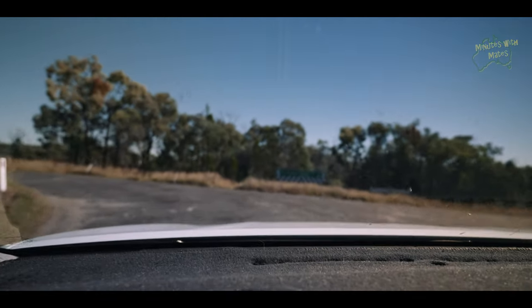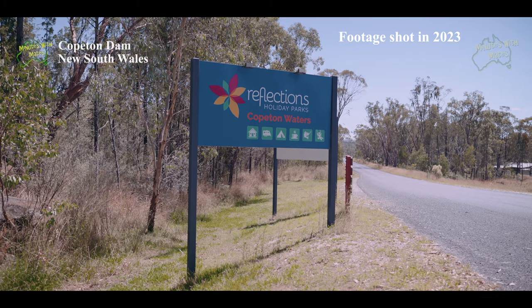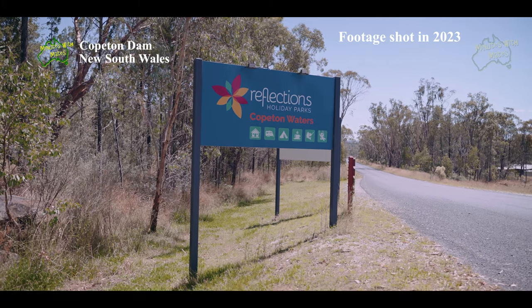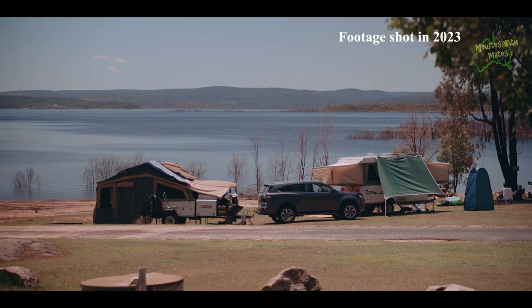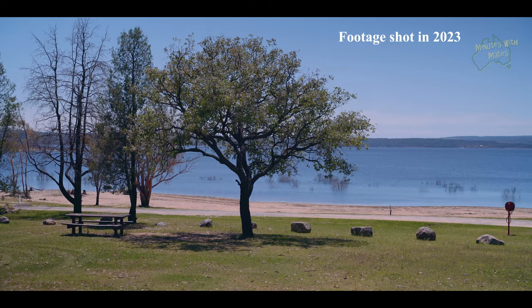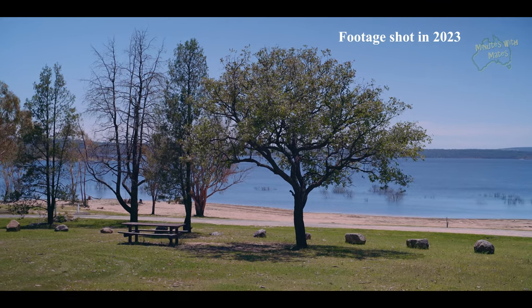When you reach the intersection with Copedon Dam Road, you have the option to turn right and head to the Copedon Dam Recreation Area and Holiday Park, which is only a 10-minute drive on paved road from this point. We have featured Copedon Dam and the Holiday Park in one of our episodes last year, so if you want to know more about that, I'll put a link in the description below for that video.